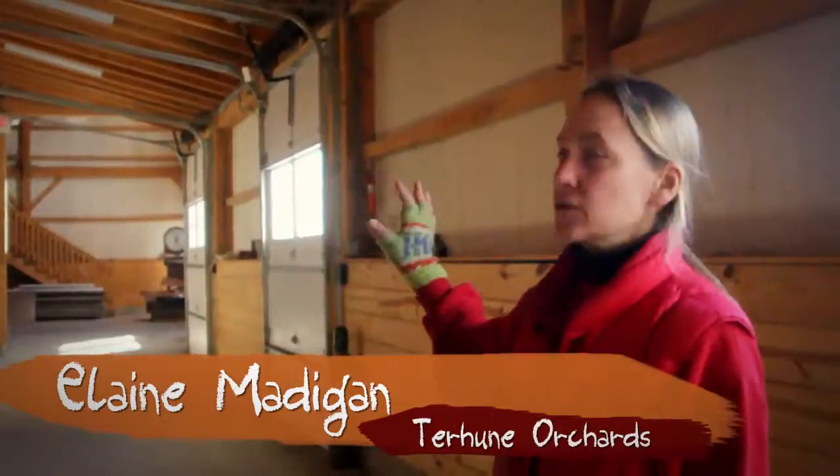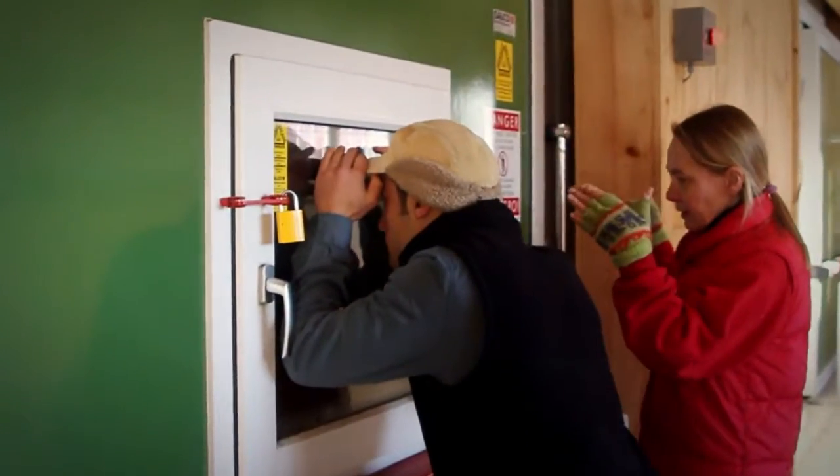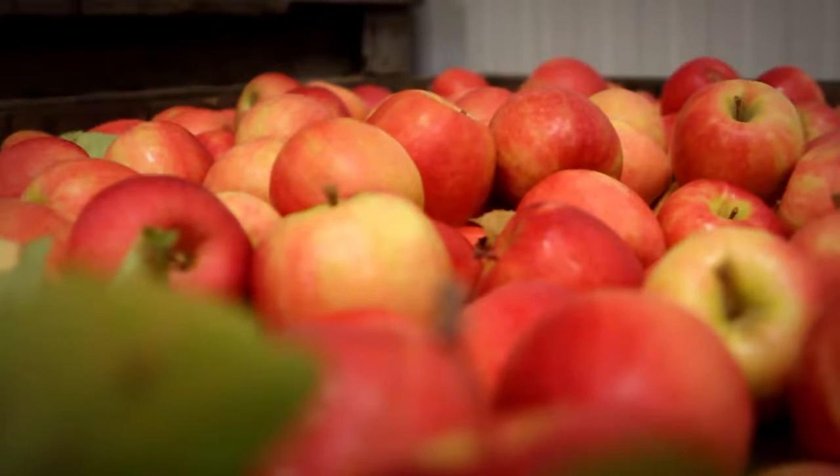We have three units here that are kept at different temperatures. Room 2 is a controlled atmosphere storage where there is no oxygen and only nitrogen and carbon dioxide. That is full of apples.